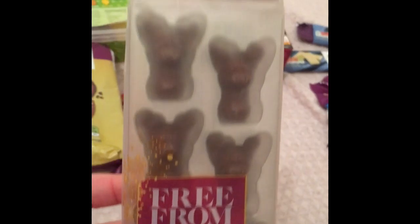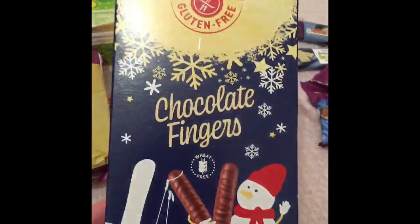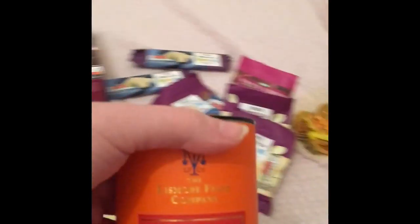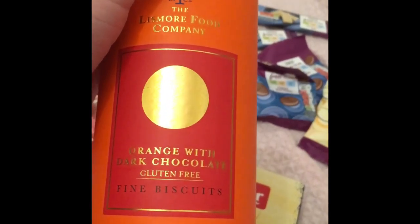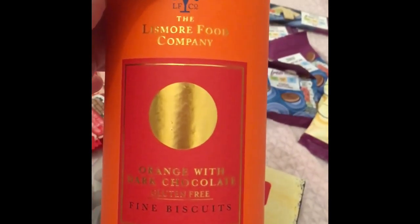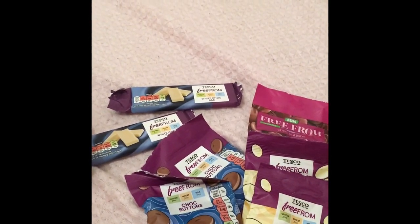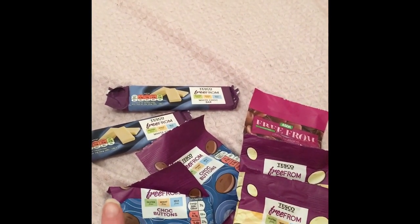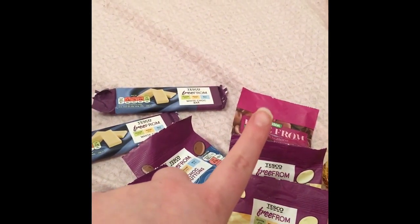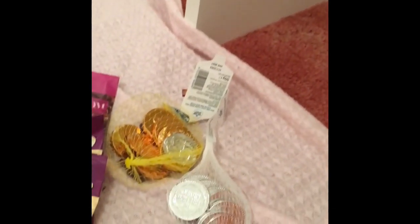These are vegan, gluten-free, milk-free, and egg-free. I got some chocolate fingers which I love — these are gluten-free, wheat-free, and vegetarian. These biscuits weren't actually from my stocking, they were a gift from a friend, but I thought I'd show them anyway — orange with dark chocolate, gluten-free biscuits by The Lismore Food Company. I'm not sure where she bought them, but they are gluten-free cookies. I also have a selection of vegan and gluten-free buttons — white and milk chocolate ones from Tesco.